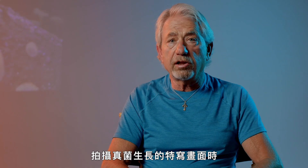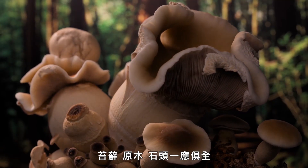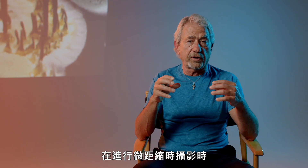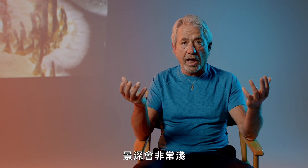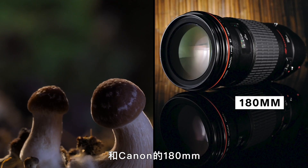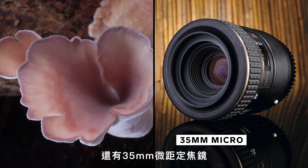When shooting close-ups of the fungi growing, we create a miniature set — moss and logs and rocks. Time-lapse macro cinematography means your depth of field is very shallow. We use macro lenses: a 100mm Canon, a 180mm Canon, and a 35mm micro lens. So naturally, the audience won't be focusing on the background.